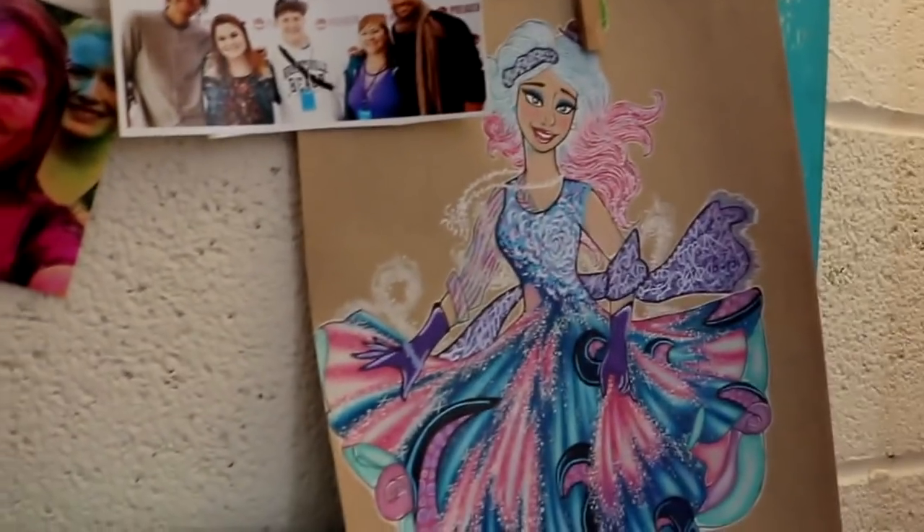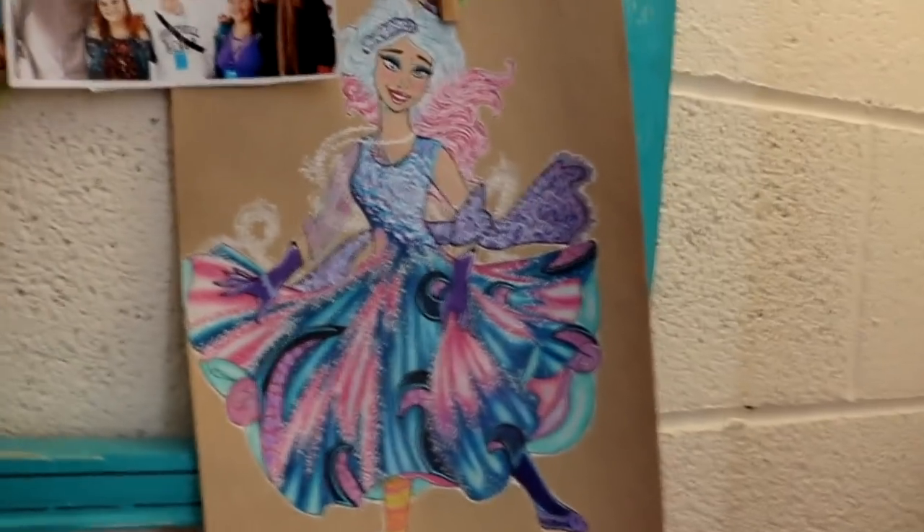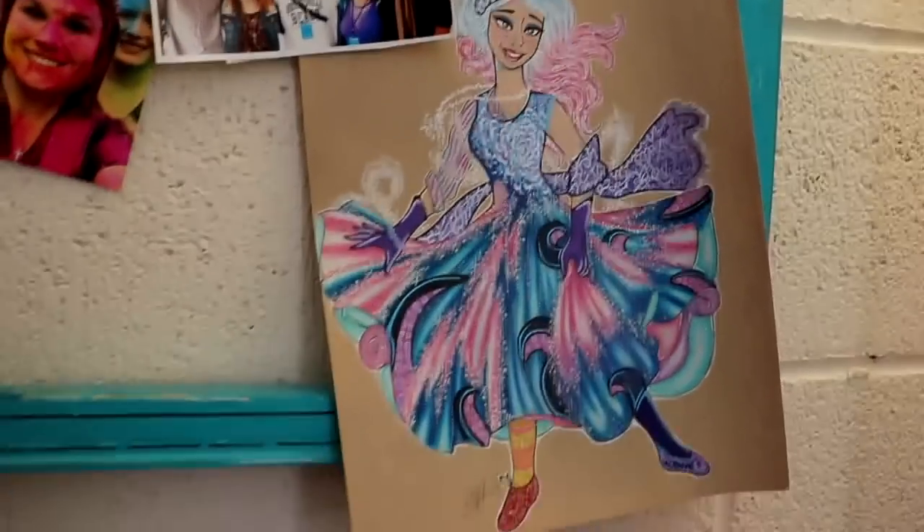I've got this piece from Elijah, which is awesome because it shows my two dapper day outfits from the past. I just love the transformation — I knew it needed to hang up forever.